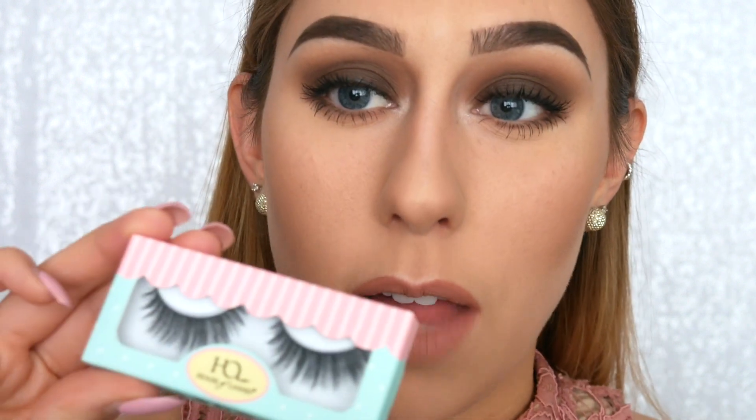I've got my L'Oreal Lash Paradise mascara on now. I think you could totally leave it just like this, but I've been dying to try these House of Lashes in the style Moan Cherry — I thought today with this nice dark matte brown eye would be a good day to pop on some more dramatic lashes. Lashes are on and honestly I think I might be in love because these eyelashes look so cute and so good with this look.